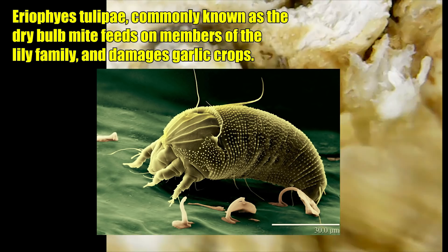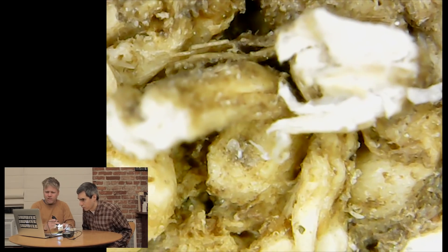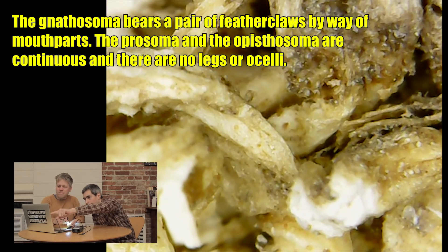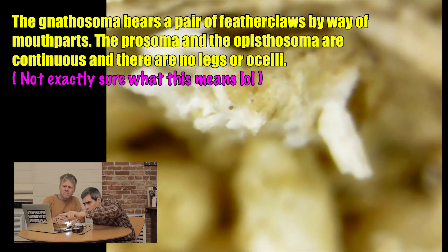That is so sickening in a way — we're eating that. We don't even know it's there. Well, to be fair, this is the bottom of the garlic. That's not what you're going to be eating. You cannot see it with the naked eye. You cannot see those worms. They're not worms. They're worms. Those aren't worms — they have legs. But they're like little larvae. No, they have legs. It's maggot-esque. Worms don't crawl like that. They have little legs.